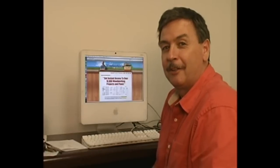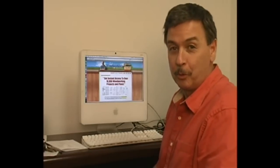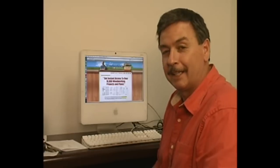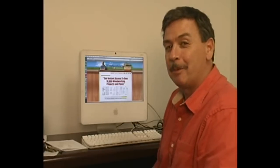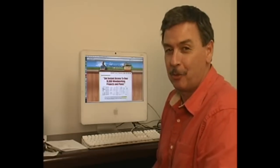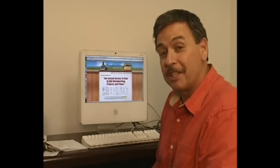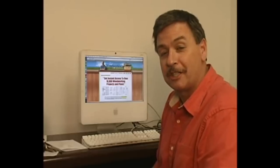Check this out. Recently I went on the internet to find some woodworking plans because it was my brother's birthday. I found tedswoodworking.com and I am so amazed by this website and the products that he has on this website. He's got over 16,000 woodworking projects and plans.